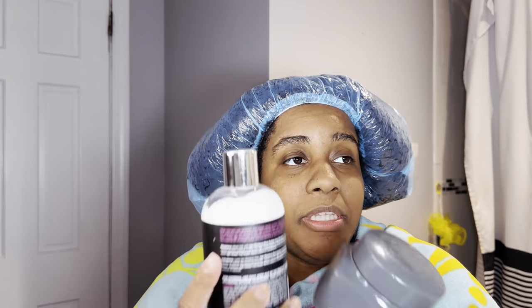I'm gonna be trying this Taraji P twist and set moisture-rich twisting cream. It defines, hydrates, and elongates for curly and coily hair. We'll see — this smells good but it's not really up my alley. So these are gonna be the two products I use together: a leave-in conditioner and a twisting curling cream.